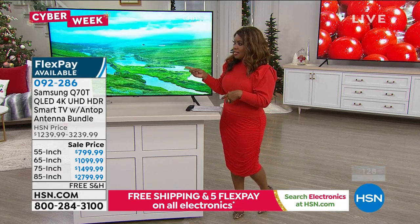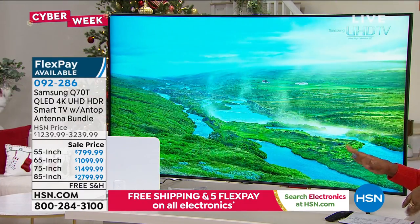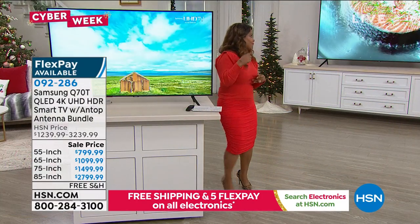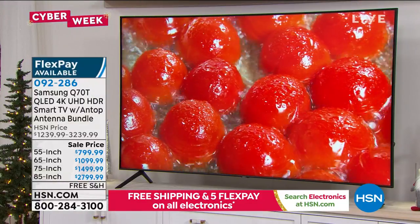We only have about 130 of these remaining, and that is collectively across all the sizes. The 55-inch and 65-inch are where we have the most quantity. If you're interested in the 75-inch or the 85-inch, we are running very low.